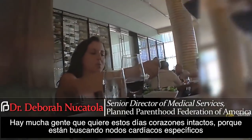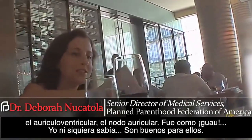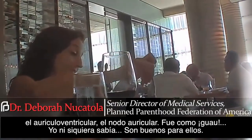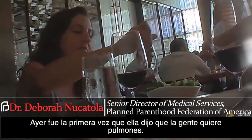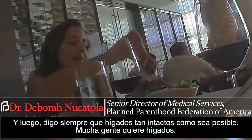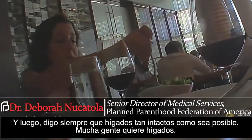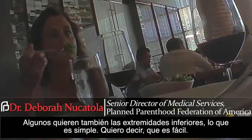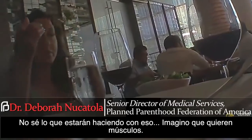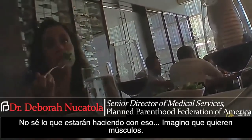They want specific parts these days — looking for specific nodes. Yesterday was the first time she said people wanted lungs. But like I said, always as many intact livers as possible. Yeah, livers. That's because people want lower extremities too — which is simple, that's easy. I don't know what they're doing for the next thing — they want muscle. Yeah, a dime a dozen.